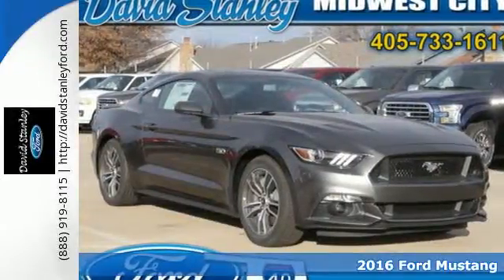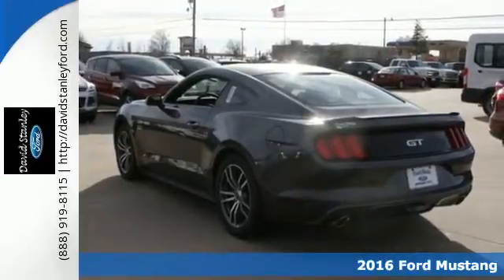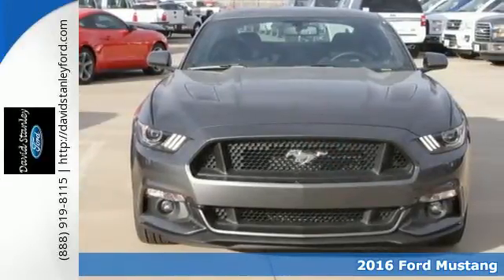Here's a 2016 Ford Mustang. As unmistakable as this Mustang's looks are, so are its intentions to get the most out of every drive.